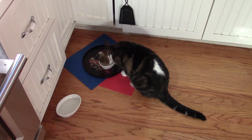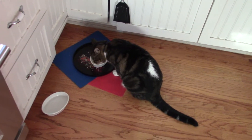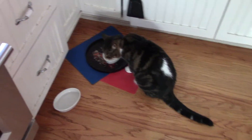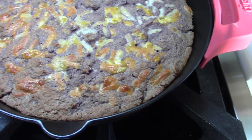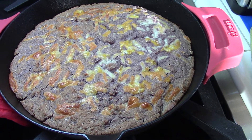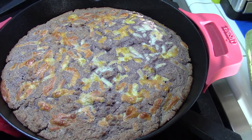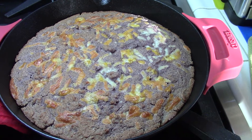Hi there, it's Judith Ann Desjardins in Santa Monica. Little Hopi is having an afternoon snack today and I wanted to show you a blue cornmeal cornbread that I made with a cup of yogurt.